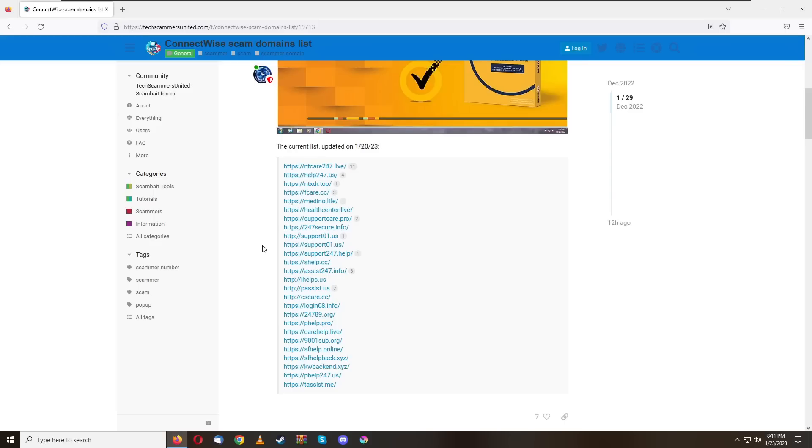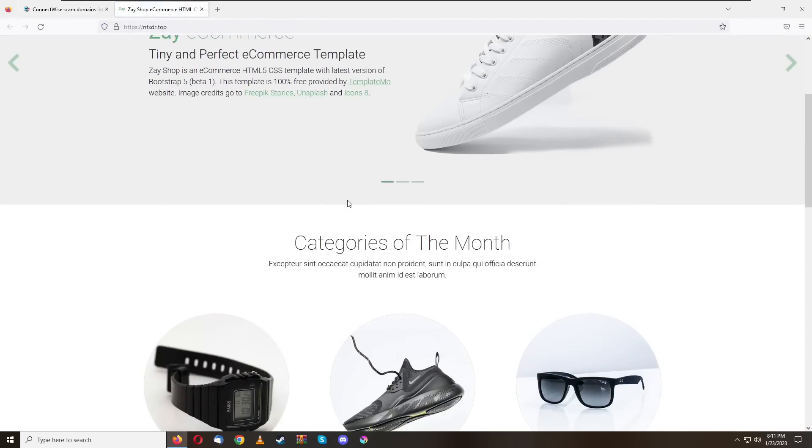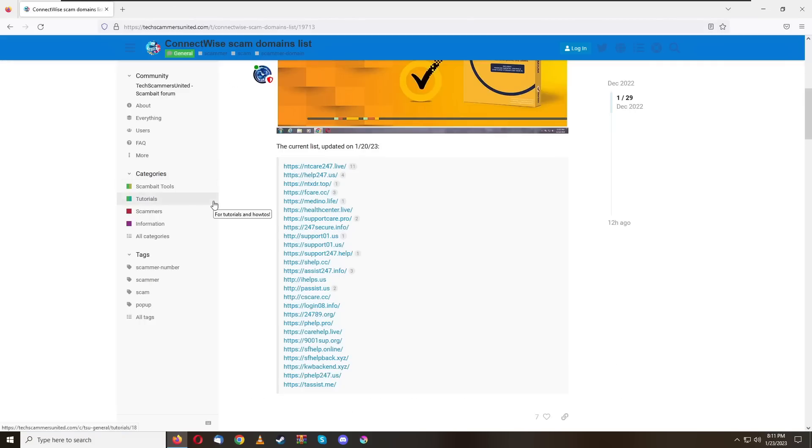We have a pretty sizable list here — these are all ConnectWise Control scammer websites used to lure people in and connect to their computers without the victim ever really knowing the scammer has that much access. Some of these domains are already starting to get shut down — people are visiting the list, going to these websites, making reports, and some have already been turned off or redirected, which is really nice.